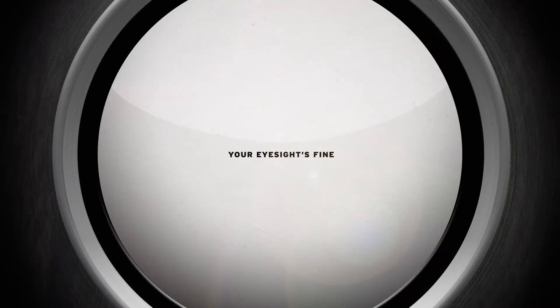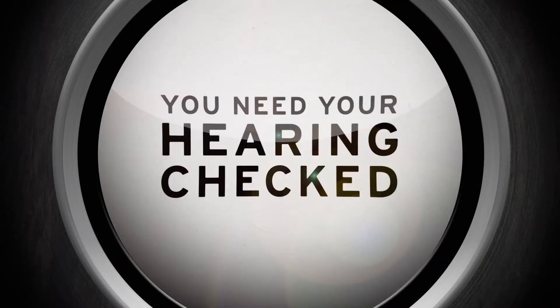But there might be something wrong with your hearing. Because we've been playing a really annoying, really loud, high-frequency sound throughout this entire test.